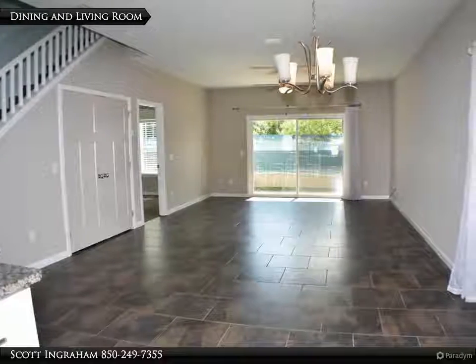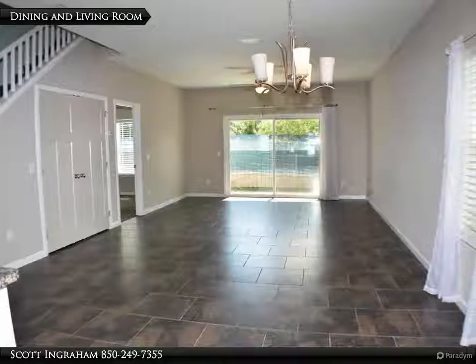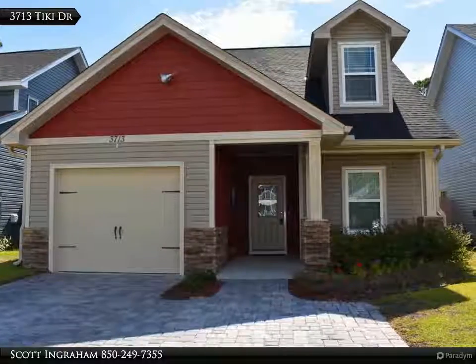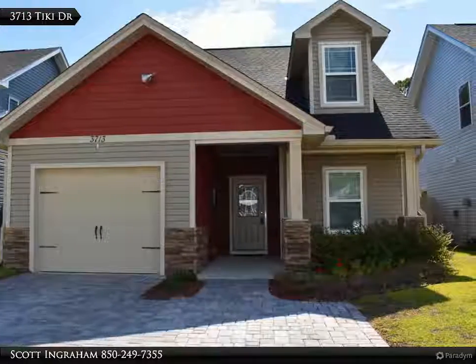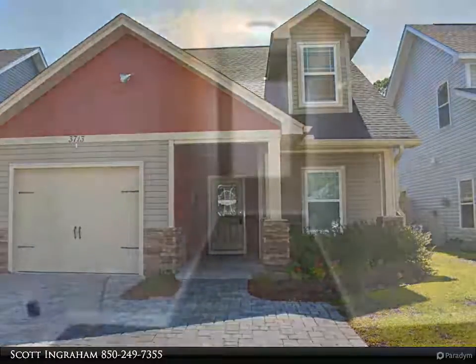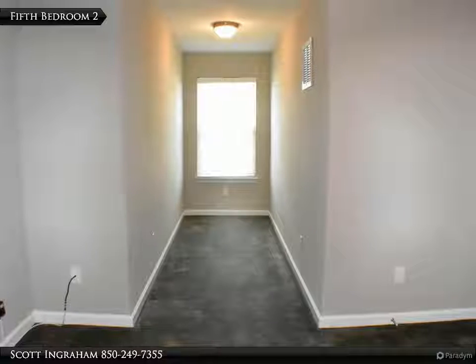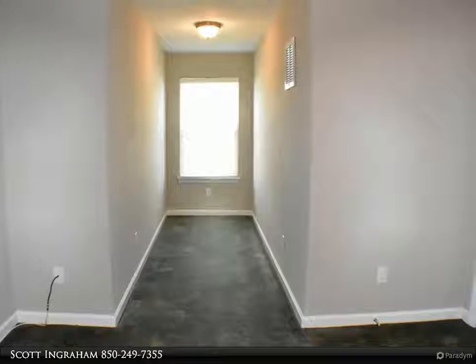This is a 5-bedroom, 3-bath home in the Hidden Lagoon neighborhood. Built in 2016, the downstairs features 18-inch tile, stainless steel kitchen appliances with a huge pantry and custom cabinets, and a master suite with his and hers closets. The bath includes a double sink vanity and a walk-in shower.